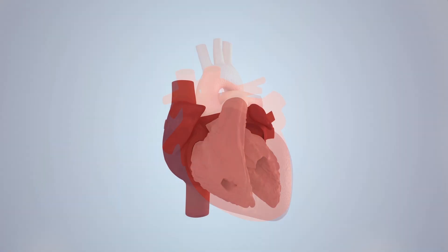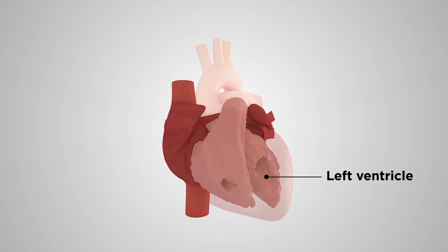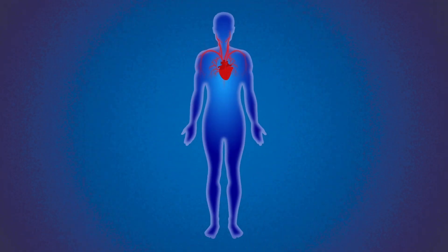A healthy heart rhythmically contracts with each heartbeat, resulting in blood from the upper left chamber of the heart, called the left atrium, being squeezed out and into the bottom left chamber, called the left ventricle, and from there into the main circulation.